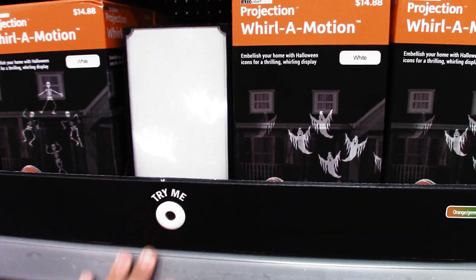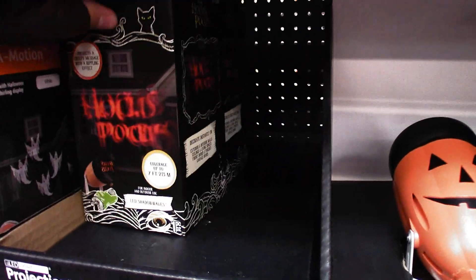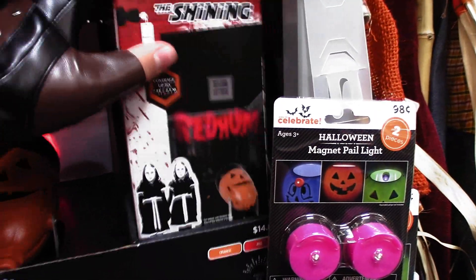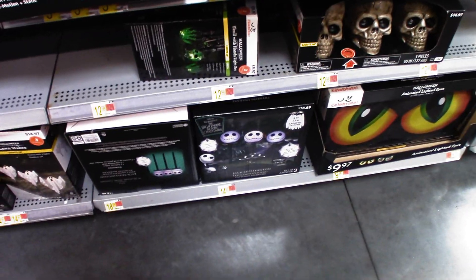Now one interesting thing — the Pennywise ones are already sold out in just a couple of days, which is pretty crazy. The Shining light — 'You'll float too' — I really like it, but it's not selling out, which is kind of surprising because The Shining is a popular horror movie. I guess it's just not really what's hot right now, so that makes a little bit of sense.